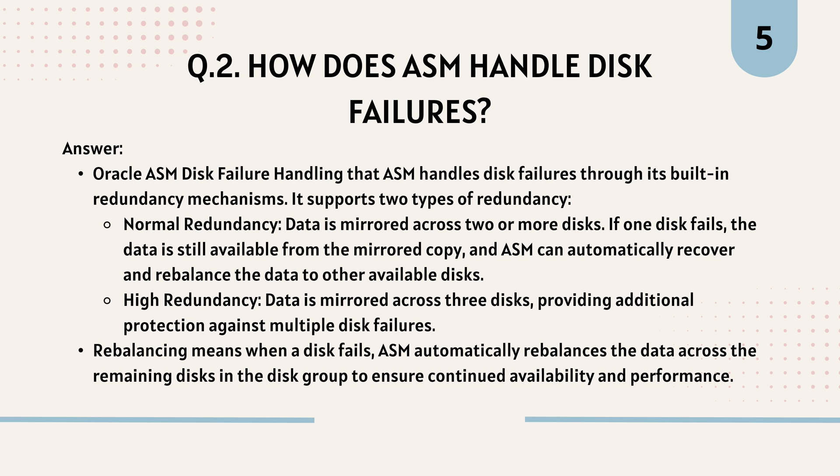Question 2: How does ASM handle disk failures? ASM handles disk failures through its built-in redundancy mechanisms. It supports two types of redundancy: Normal redundancy, where data is mirrored across two or more disks — if one disk fails, data is still available from the mirrored copy, and ASM automatically recovers and rebalances data to other available disks; and High redundancy, where data is mirrored across three disks, providing additional protection against multiple disk failures. When a disk fails, ASM automatically rebalances data across remaining disks to ensure continued availability and performance.